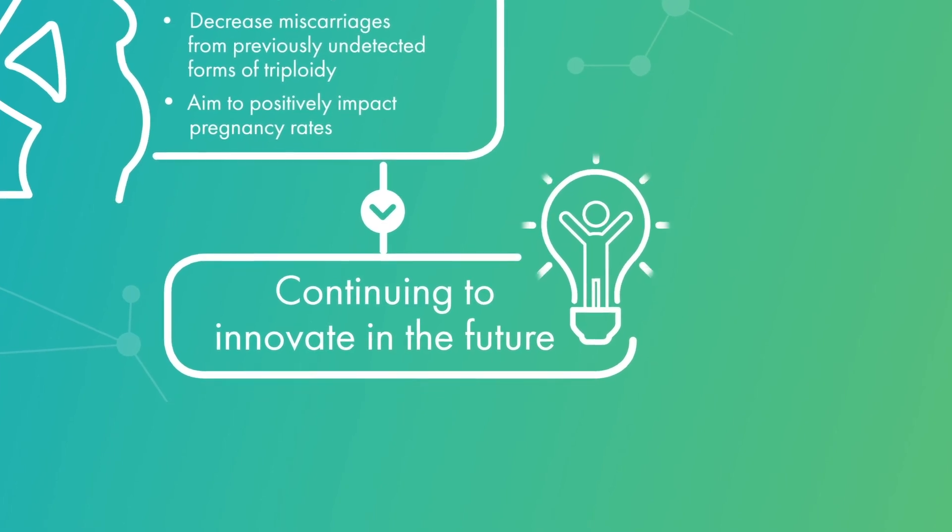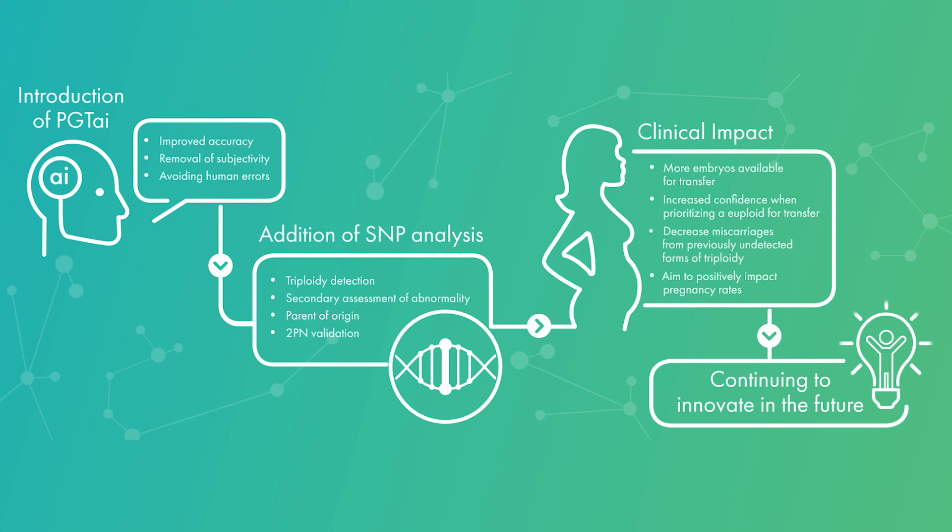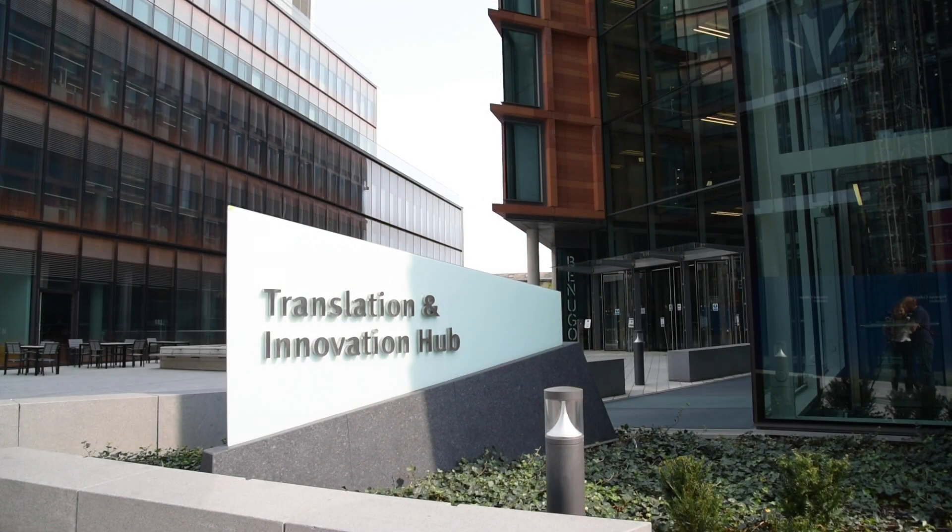This lab is going to enable us to scale up capabilities over the next decade. If you're interested in finding out more about Coupage Genomics testing services, please contact your local customer services or account manager. We look forward to working with you in the future.